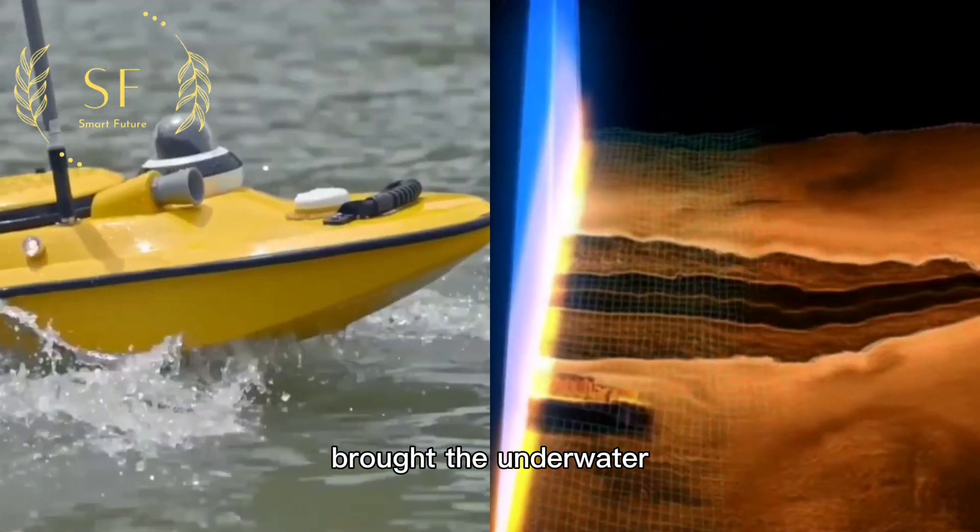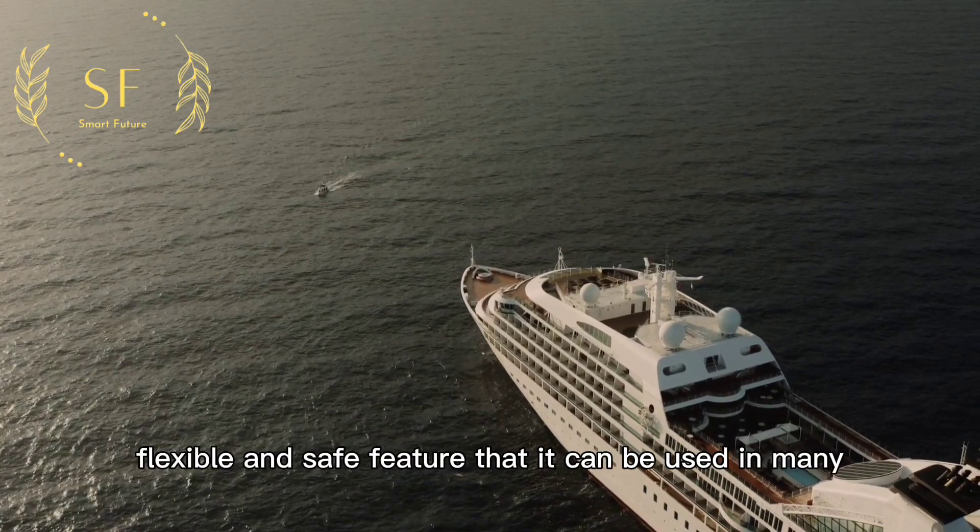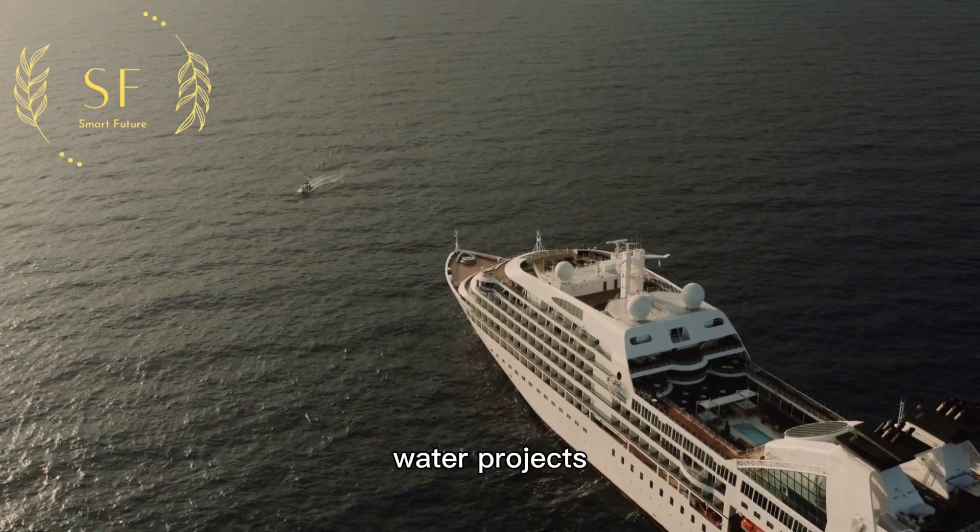The unmanned surveying and mapping vessel has brought underwater surveying and mapping operations to a new level. Its convenient, flexible, and safe features make it suitable for use in many water projects.